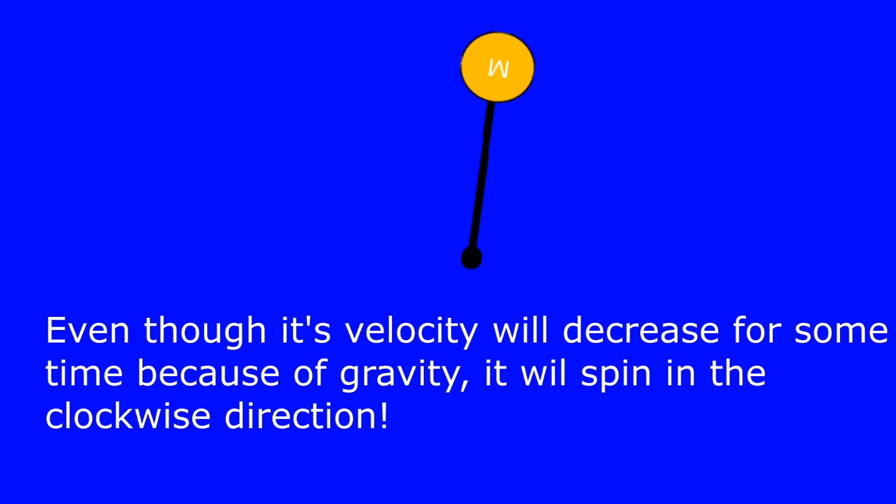because the pendulum has angular momentum in the clockwise direction from the previous acceleration, even though its velocity will decrease for some time because of gravity, it will keep spinning in that clockwise direction.